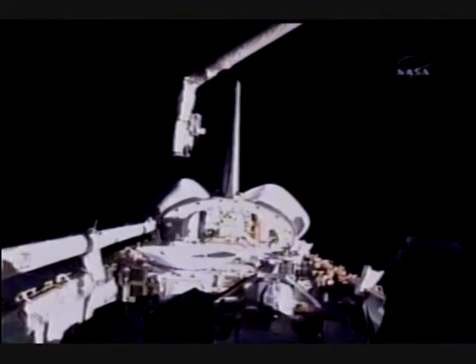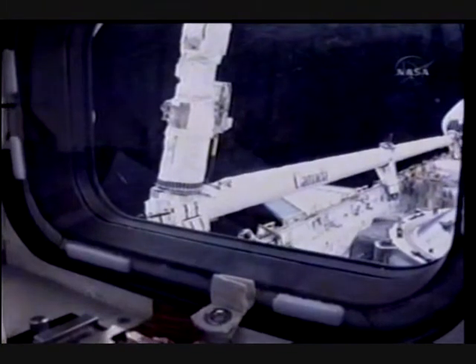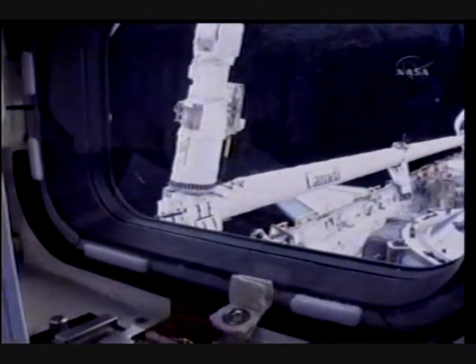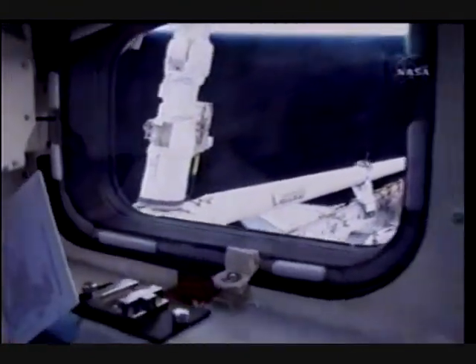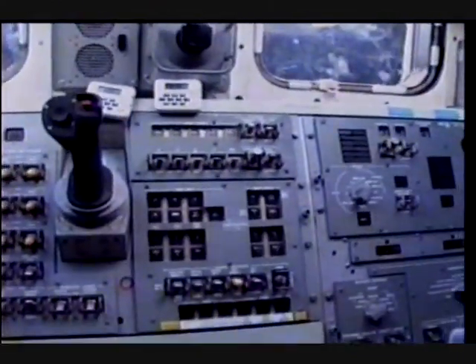Over to the boom. One, two, and the mode switch — end effector mode switch to off, please. Beautiful. Brakes on, please. Changing the payload IDs to one. We have one grappled boom.